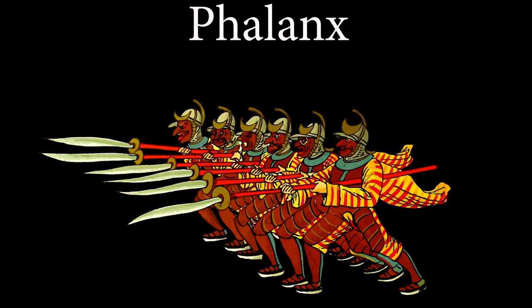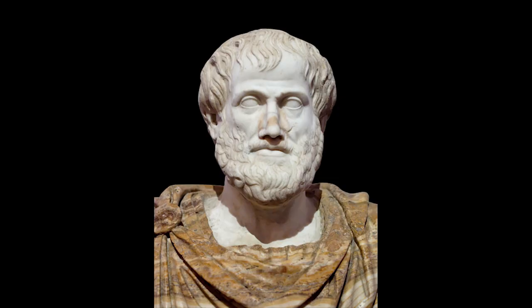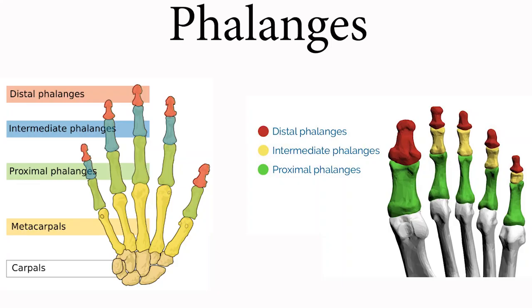A phalanx in ancient Greece was a military formation where soldiers stood shoulder to shoulder in ranks. Aristotle, a Greek philosopher, called the bones in the fingers and toes phalanges because they are arranged in ranks: proximal, middle, and distal. This is similar to a military formation — or like the formation of toy soldiers in the Nutcracker!